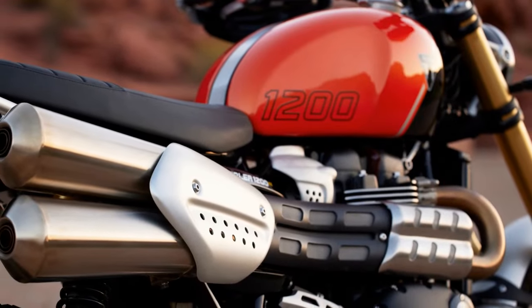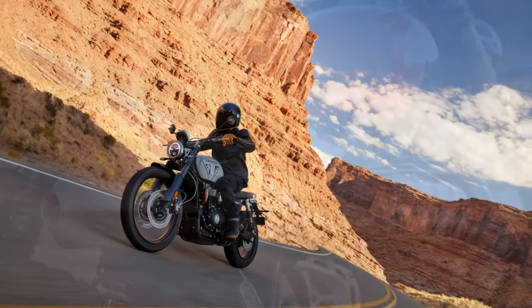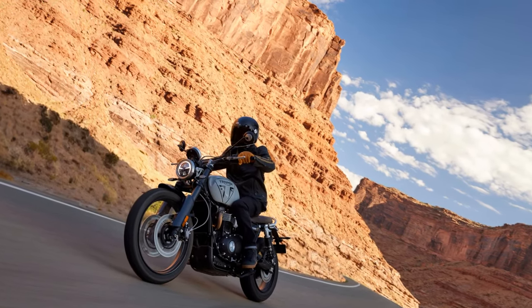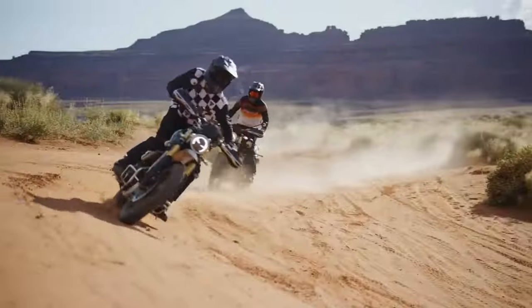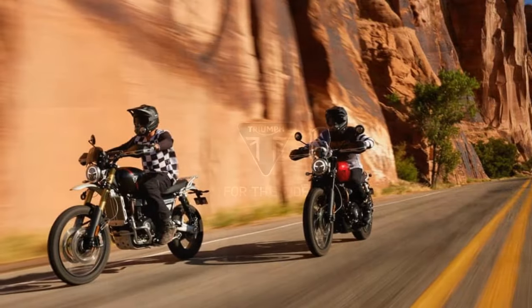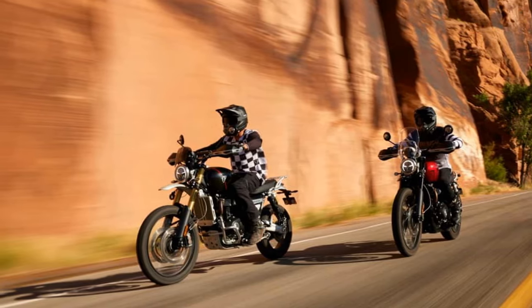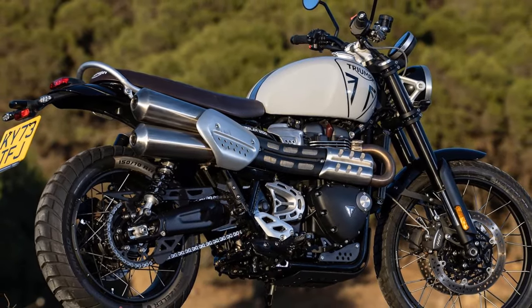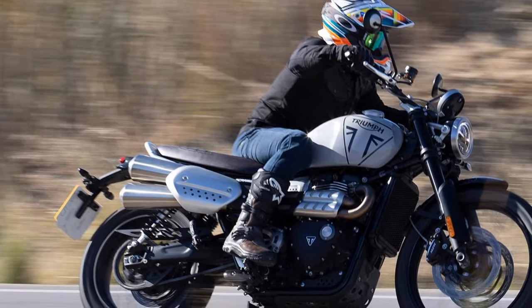During testing in Spain, the X exhibited a seamless and urgent response in both Road and Sport modes, delivering ample power across the rev range. The new X boasts increased torque at lower rpm, providing robust performance throughout the ride. The bike's abundant mid-range power ensures a satisfying experience with minimal need to rev beyond 5,500 rpm, and peak power at 7,000 rpm offers more than enough zest.